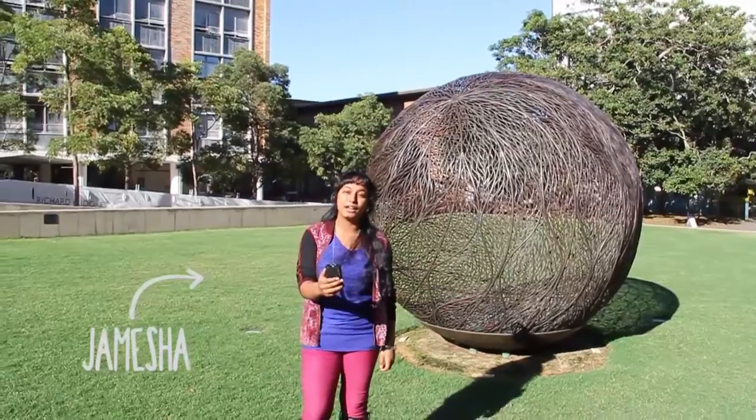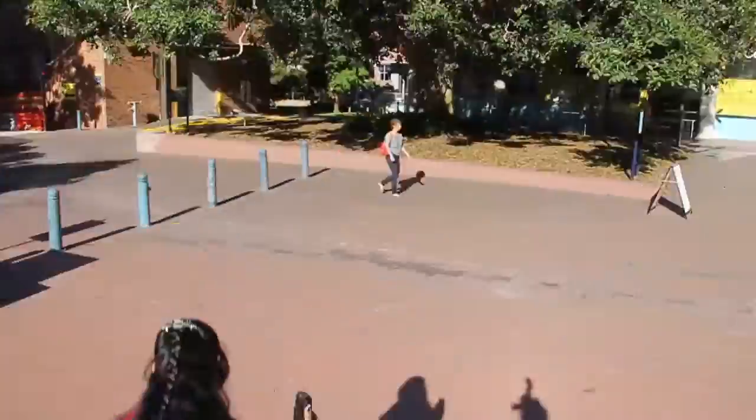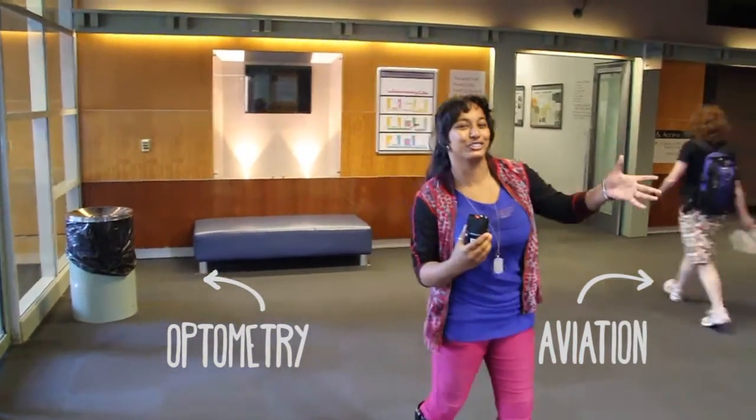Hi, I'm Jameesha. We'll now be heading over to Aviation and Optometry. Optometry is this way, but first we're going to head over to Aviation.